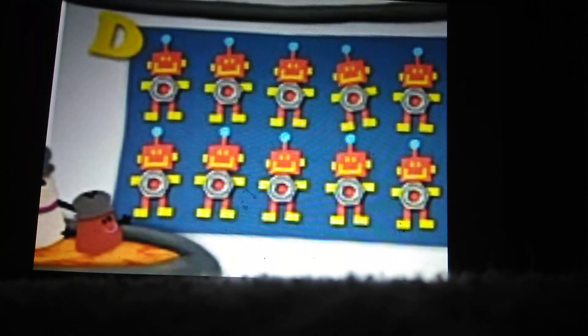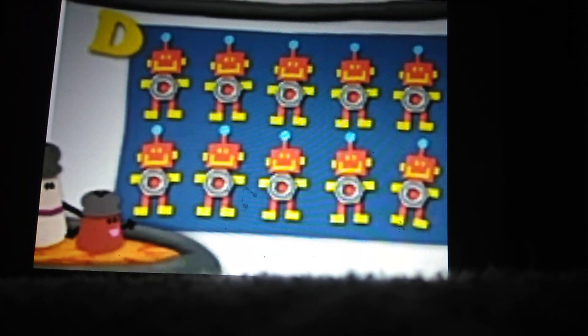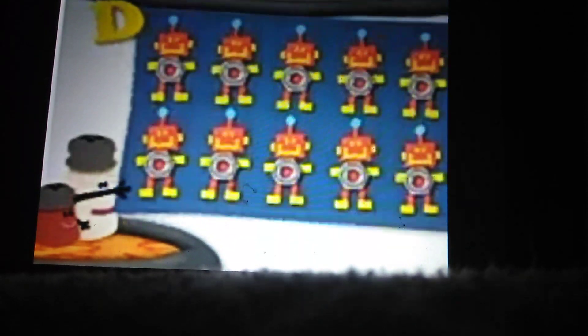The robots! One, two, three, four, five, six, seven, eight, nine, ten — ten robots! Let's go count them all! There's no time to waste.